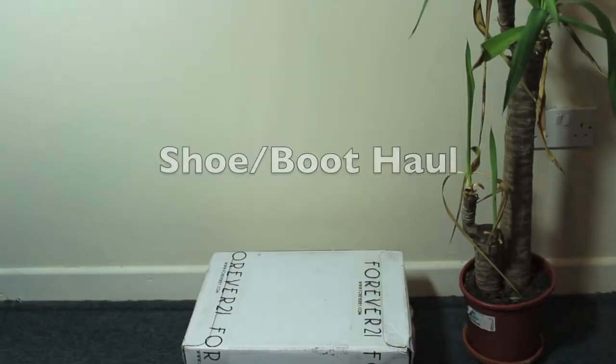Hey you guys! Basically today I'm working with one light because my other one broke. By the title of this video, I'm coming at you with a shoe and boot haul — all the shoes and boots I've collected over the past month and a half. I'm just gonna show them to you, show you my favorites, and yeah, here we go.